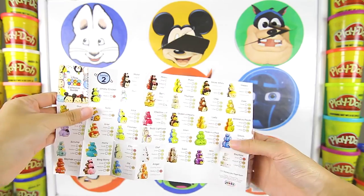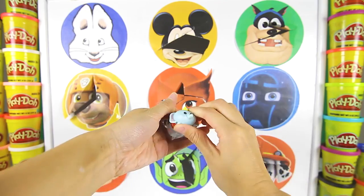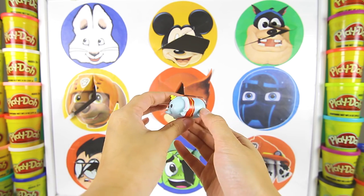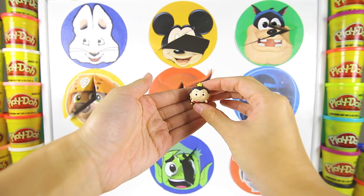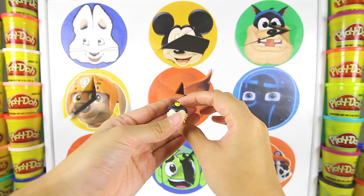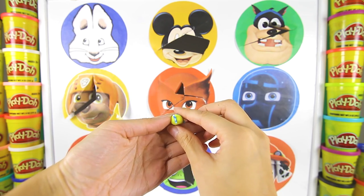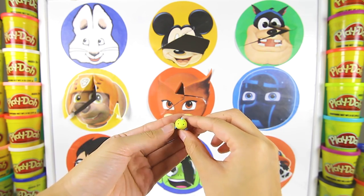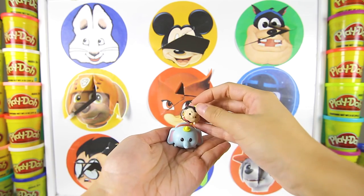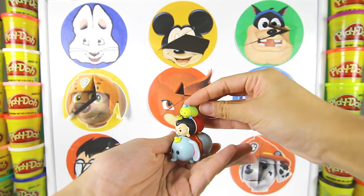It's a Disney Tsum Tsum toy set! Here's a flyer that shows all the figures you can collect! And here is our first Tsum Tsum, Dumbo the Flying Elephant! And here is Queen of Hearts — she is a mean villain from Alice in Wonderland! Look at her little golden crown! And this little Tsum Tsum is Flounder from The Little Mermaid — he is such a cute little yellow fish with blue fins! Here's all three of our Tsum Tsums stacked together! This was a fun set of figures!